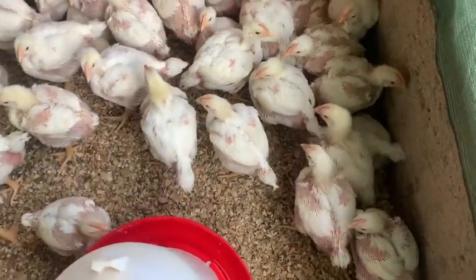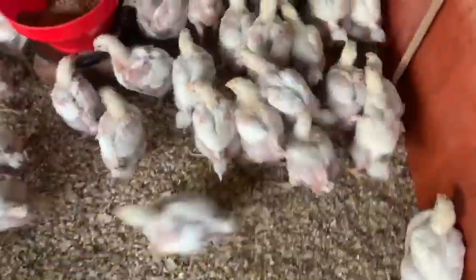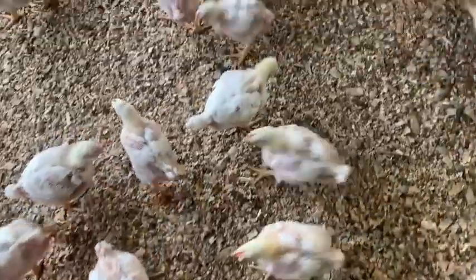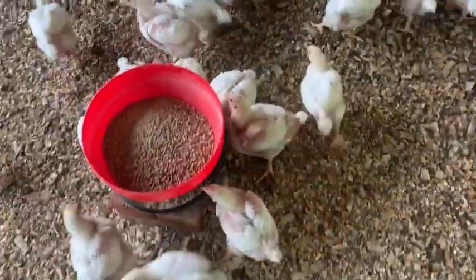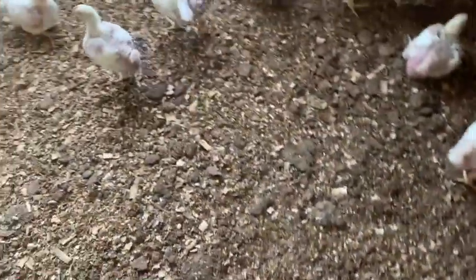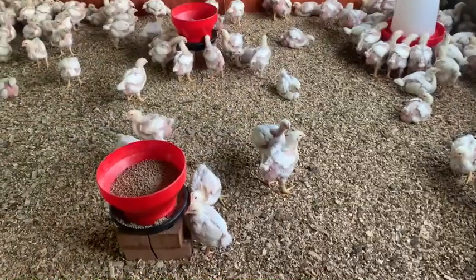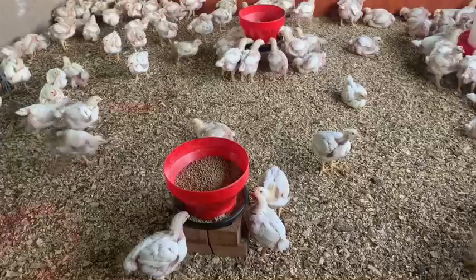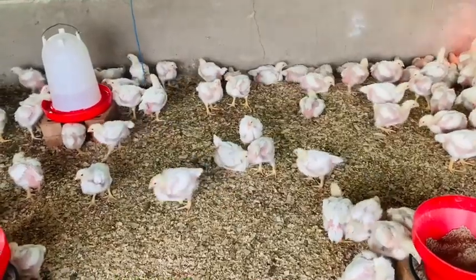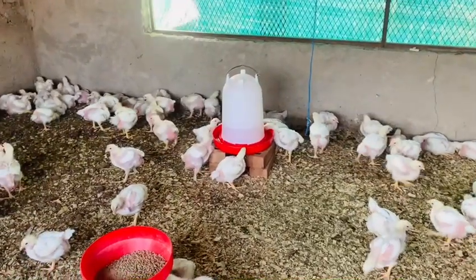Another key point is vaccination and medication. I recently stopped vaccinating. What I observed is that every time I vaccinated my chickens, they tended to become paralyzed. On my last cycle where I vaccinated, I had about 80 chickens that were paralyzed. When I did my research, I found that other farmers were facing the same problem, so I stopped vaccinating.